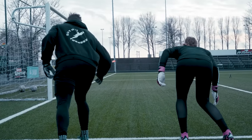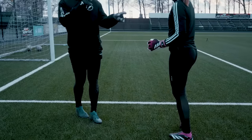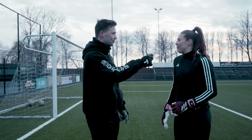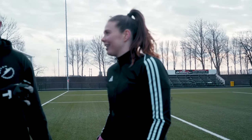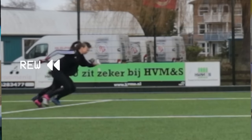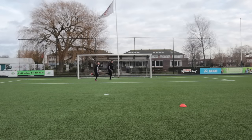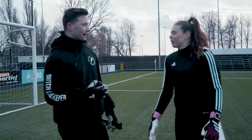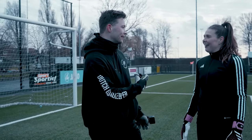Ready? Three, two, one. Can we talk about your false start real quick? It wasn't a false start — I calculated the start. Let's VAR this moment. Three, two, one, go! Congratulations. I won the sprint. So I think you won reaction speed and I won sprint.